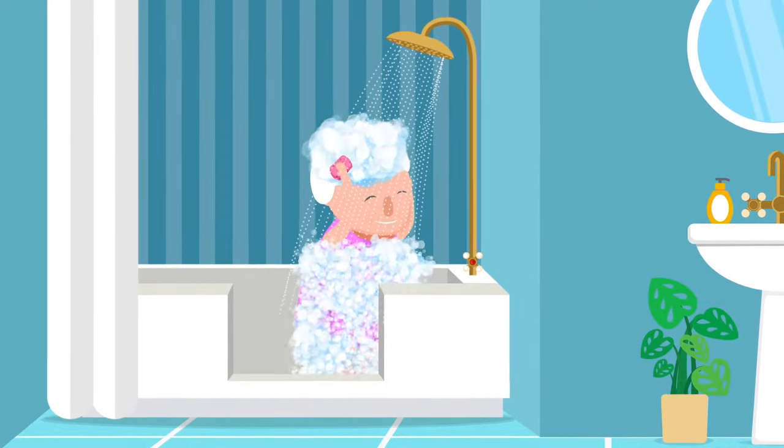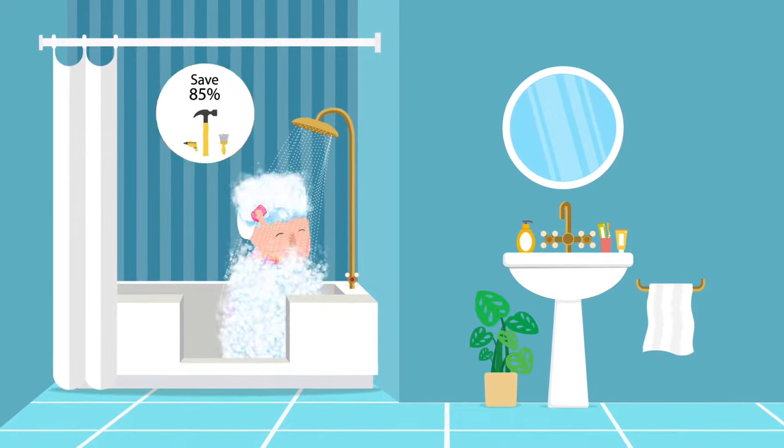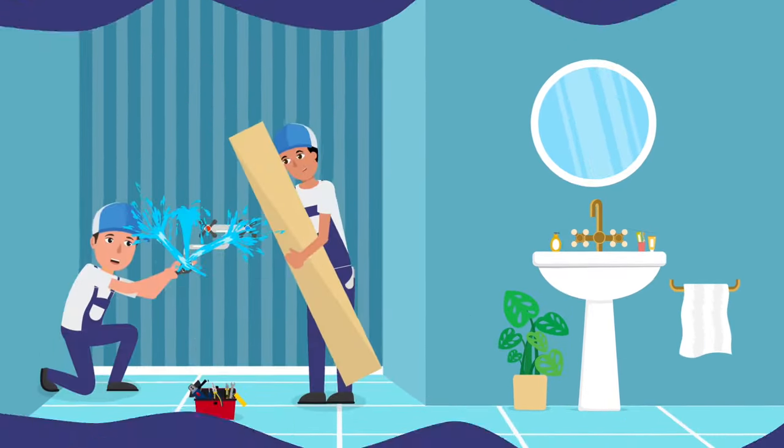The amazing part is, the TubCut is unbelievably affordable and convenient. Save over 85% of renovation costs, have it done in less than a day, and no renovation mess.